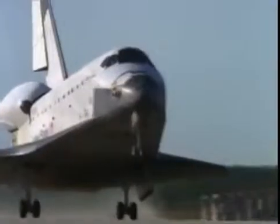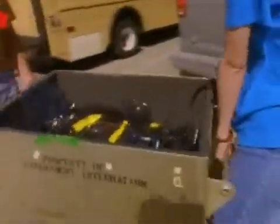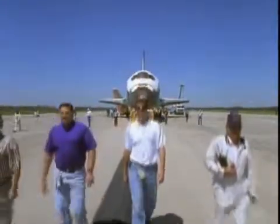Touching down, the first spaceship ever designed to fly like a plane has landed. As the astronauts adjust to gravity, the orbiter recovery convoy goes to work. For four hours, the vehicle sits cooling on the runway. Toxic fumes from the hypergolic fuels must be vented, time-sensitive payload offloaded, and the shuttle itself must be readied for a return to orbit.